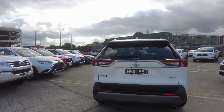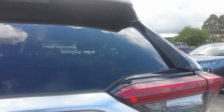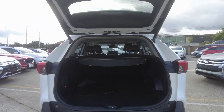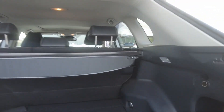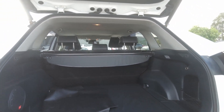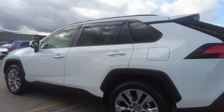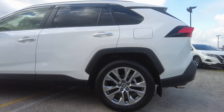At the back we have our reverse sensors, reverse camera, automatic tailgate as you can see, with lots of space. There's a protector for the boot as well. Back tire looks healthy and the wheels are in good condition.